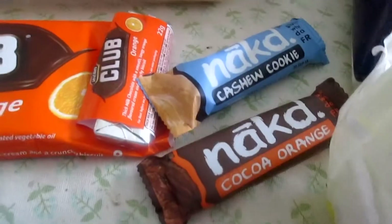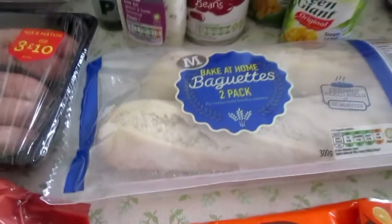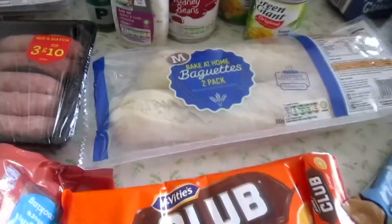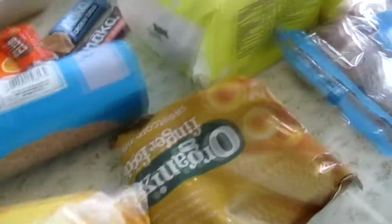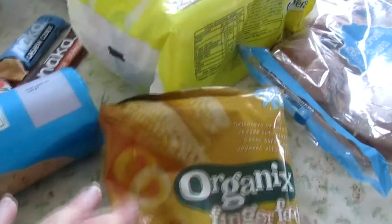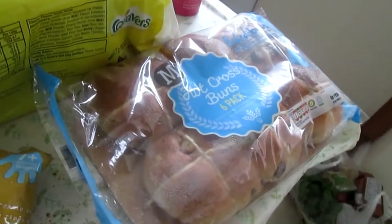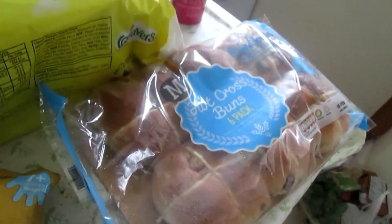There's the cashew cookie and the cocoa orange flavours. I've got some baguettes because I'm planning on making some meatball subs for dinner. I've got some organic finger food — sweet corn for Ewan. Hot cross buns, because it's February so it's obviously time to start buying hot cross buns.